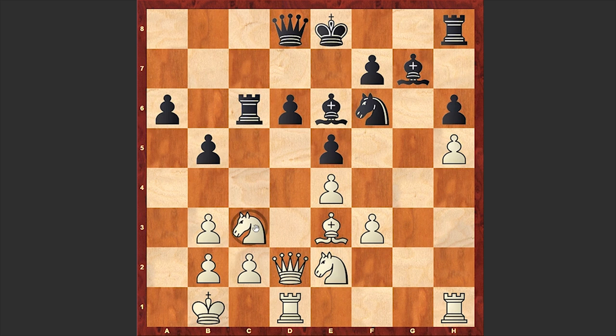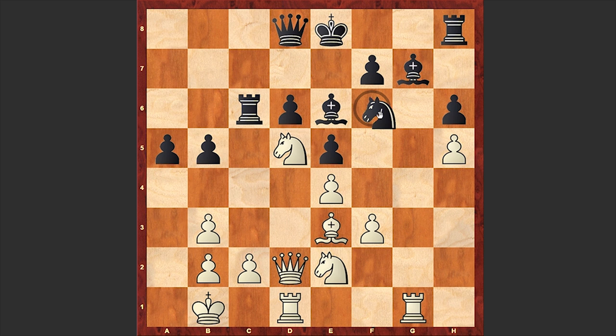Rc6, Kb1 — a nice prophylactic move of course. This is how white is usually playing when castling queenside. In these types of positions, putting the king on b1 is always a good idea. Meanwhile Fisher is consolidating his pieces and putting further pressure on the opponent's kingside. At the moment he's sacrificing the pawn on h5, but that doesn't play a huge role.